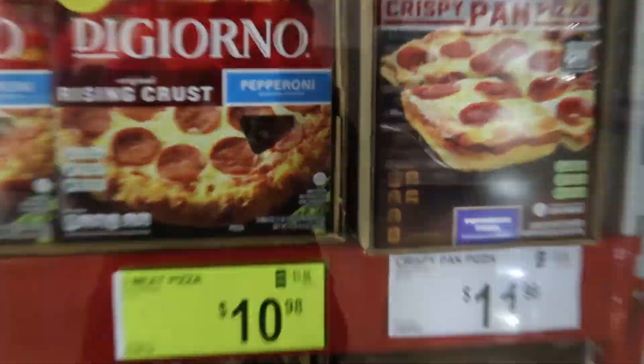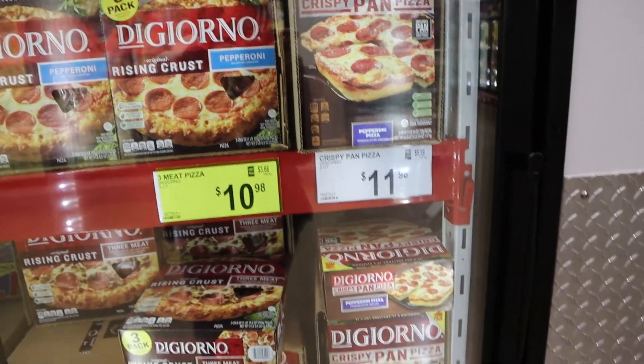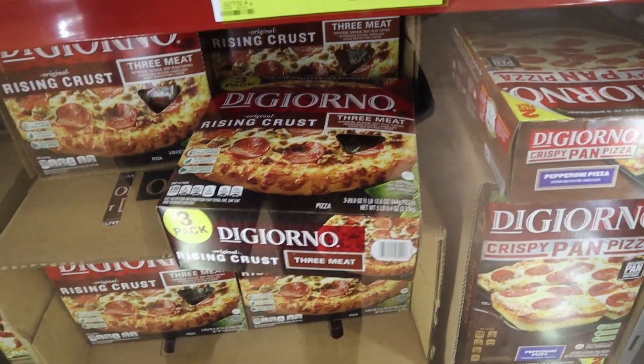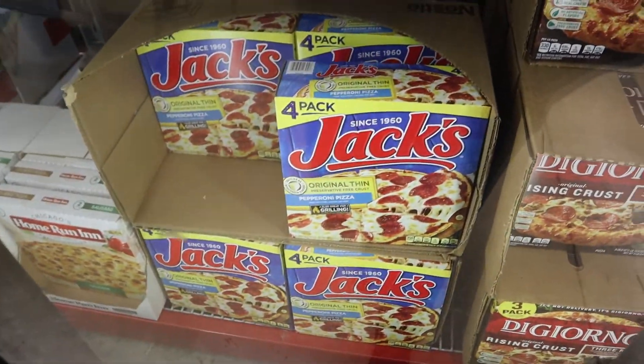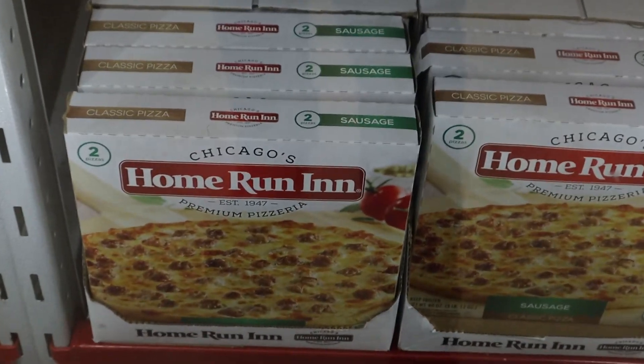I haven't found my people yet and they haven't called me, but I found these pizzas — look, a three-pack! But I already did DiGiorno and I already did Jack's in one run-in.